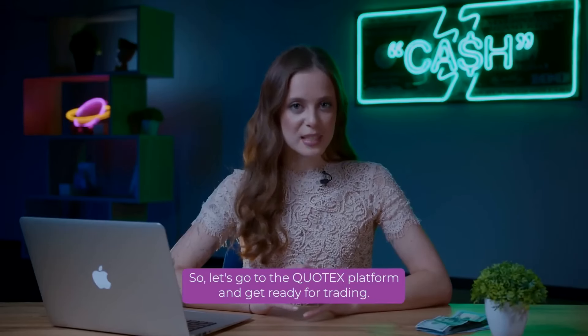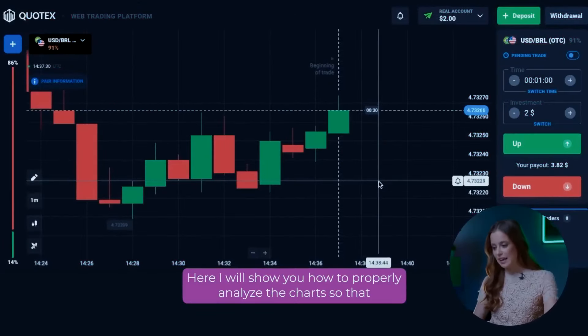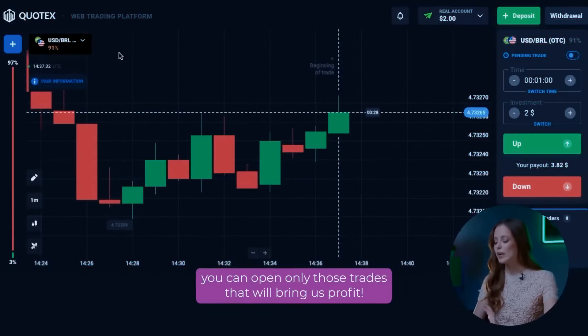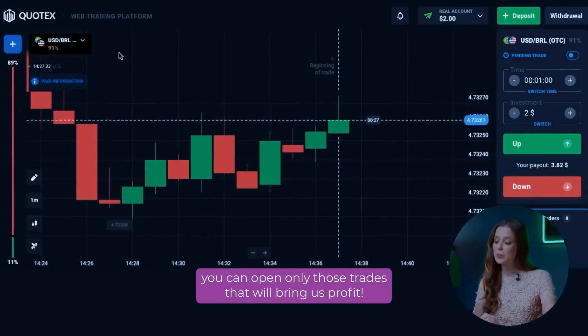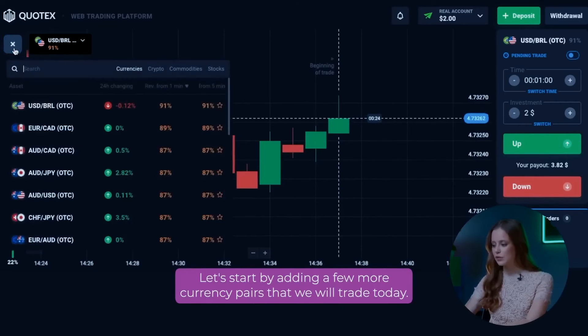So, let's go to the QuadEx platform and get ready for trading. Here, I will show you how to properly analyze the charts so that you can open only those trades that will bring us profit. Let's start by adding a few more currency pairs that we will trade today.